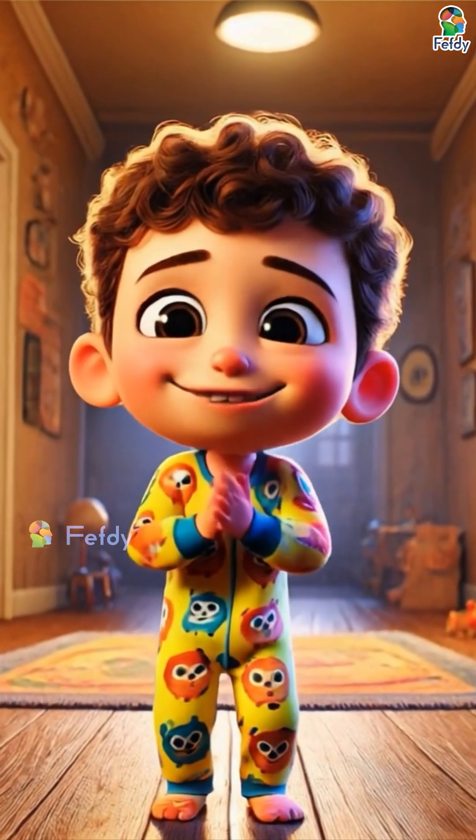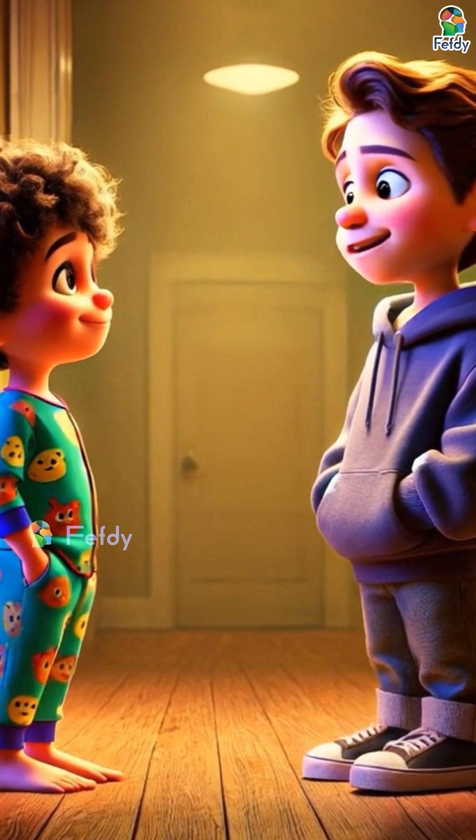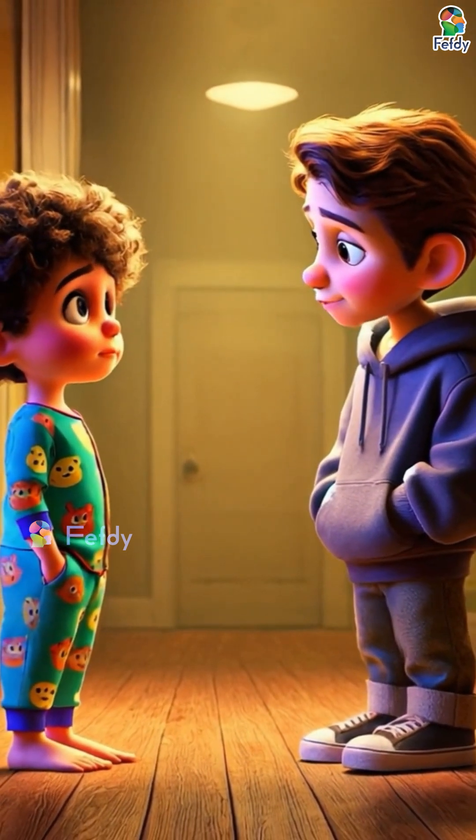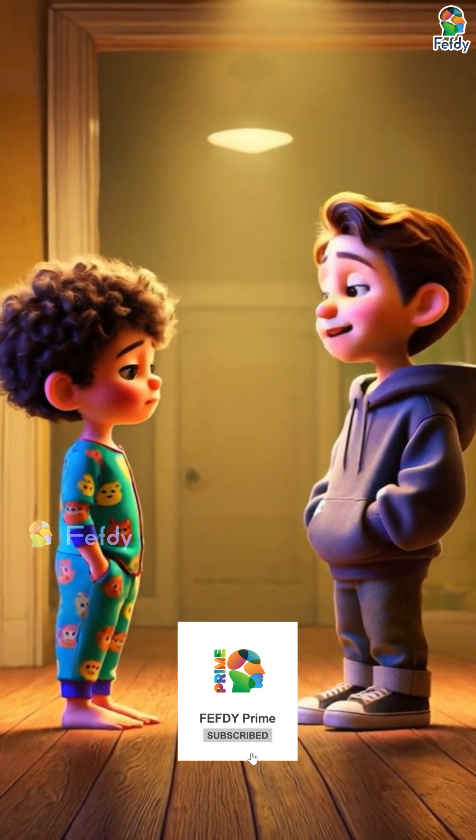So wind and water help us turn on lights? Got it. Nature's pretty cool, right? Just don't forget to turn the lights off when you're done. Do you want to learn more? Watch Fefty Prime.